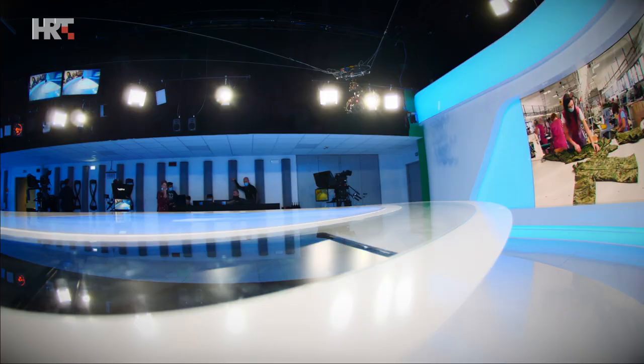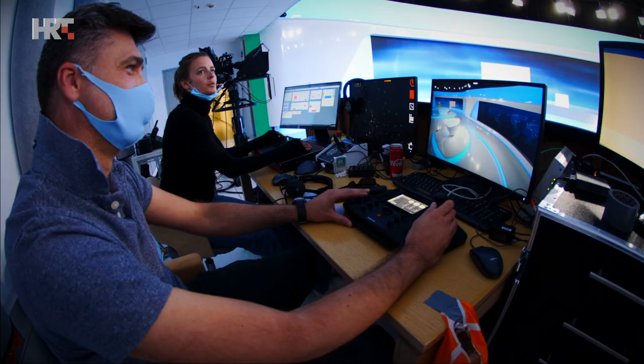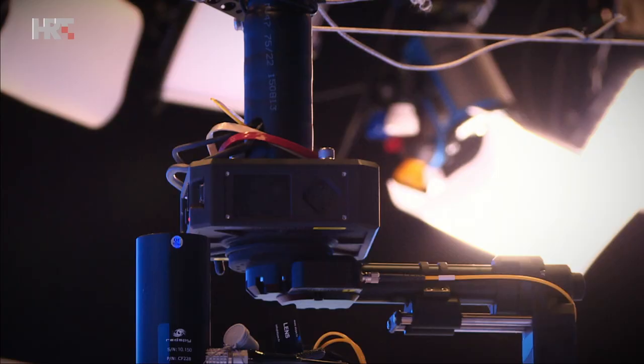After our first job made for HRT, which was the parliamentary elections in 2020 in HRT Studio 10, they wanted us to come back again and build with them their new studio, Studio 12. For the last two weeks we have been here preparing the most modern studio they have ever seen — basically now the most modern studio in Croatia.